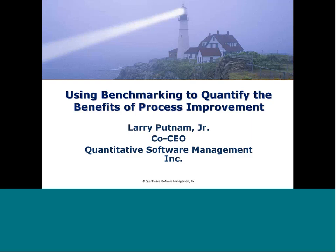This is Elizabeth Pendergrass, and I'd like to welcome all of you to today's webinar, Using Benchmarking to Quantify the Benefits of Process Improvement. Before we begin, I would like to make you all aware of a few technical items.